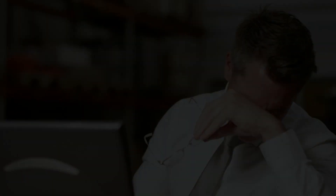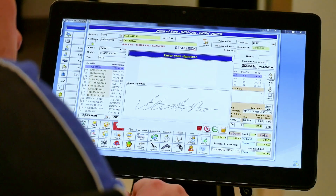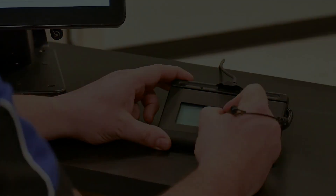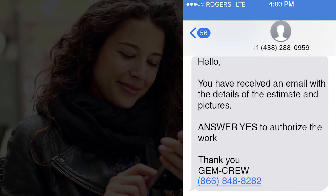If supplements to the insurance company or clients are becoming a concern, use Gem Collision to manage the outstanding balance. Make sure you are legally protected by using the electronic signature pad or verbal authorization timestamp, and send pictures and text customers to get approval.